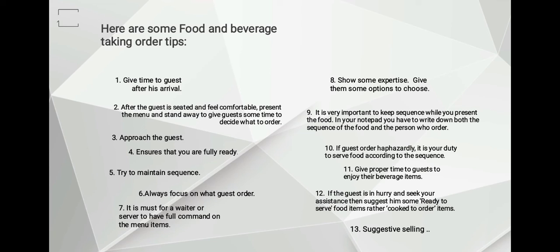Number eleven: give proper time to guests to enjoy their beverage items. If the glass gets empty, you can graciously ask whether they would like a replenishment.